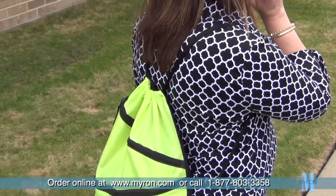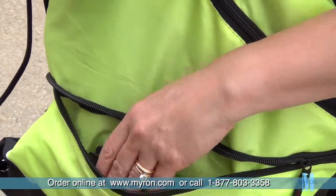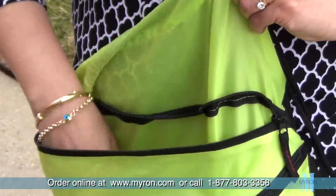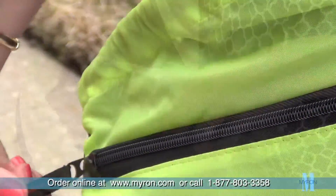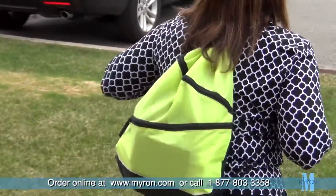Customers will carry your brand wherever they go with our promotional two-zipper string-a-sling backpack. This durable polyester bag comes equipped with easy access dual zippered front pockets to securely store your essentials. The main compartment has plenty of room for all your belongings and is perfect for business professionals on the move.